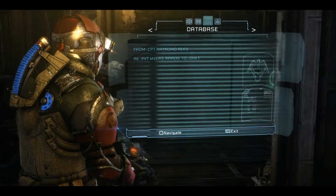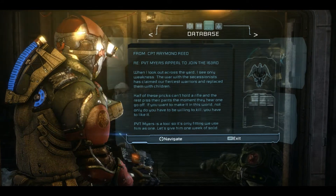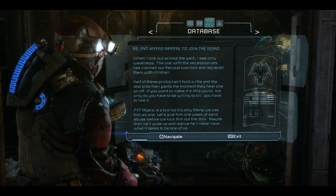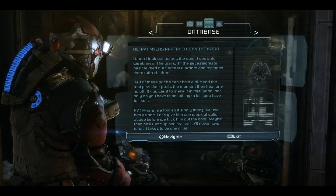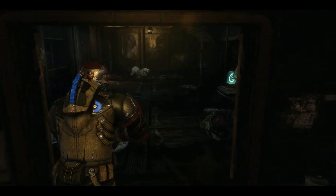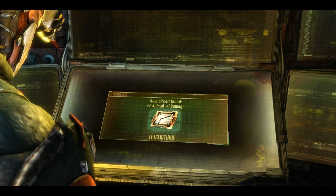Artifact here. From Captain Raymond Reed R.E. — Private Myers appealed to join the 163rd. When I look out across the yard, I see only weakness. The war with the secessionists claimed their fiercest warriors and replaced them with children. Half of these pricks can't even hold a rifle and the rest piss their pants the moment they hear one go off. If you want to make it in this world, you have to be willing to kill — and you have to like it. Private Myers is a tool, so it's only fitting we use him as one. Let's give him one week of solid abuse before we kick him out the door. They were indeed a cheery, charming, absolutely hospitality-laden bunch.